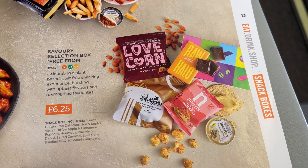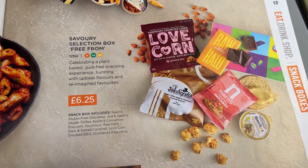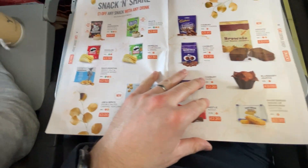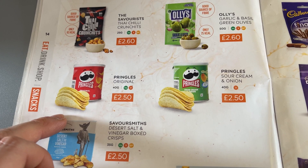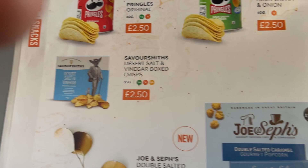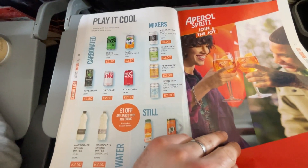This I thought was interesting — this is a savory selection free-from box. It's basically plant-based, guilt-free snacking. You've got some oat cakes, you've got some chocolate, you've got some corn, and I think as well you've got some Joe and Seth's, which is actually popcorn. So that was pretty cool. Then you've got the snacks: Pringles original, an absolute classic for me — love it on a flight. Then you've got Ollie's olives, some Thai chili crunches, and some desert salt and vinegar box crisps. So you're pretty sorted on your crisps, which is absolutely great. And then Joe and Seth's popcorn again if you want that selection box broken down — pretty good actually, especially for EasyJet flights which aren't always the longest. Maybe if you just want a snack, that's really good.